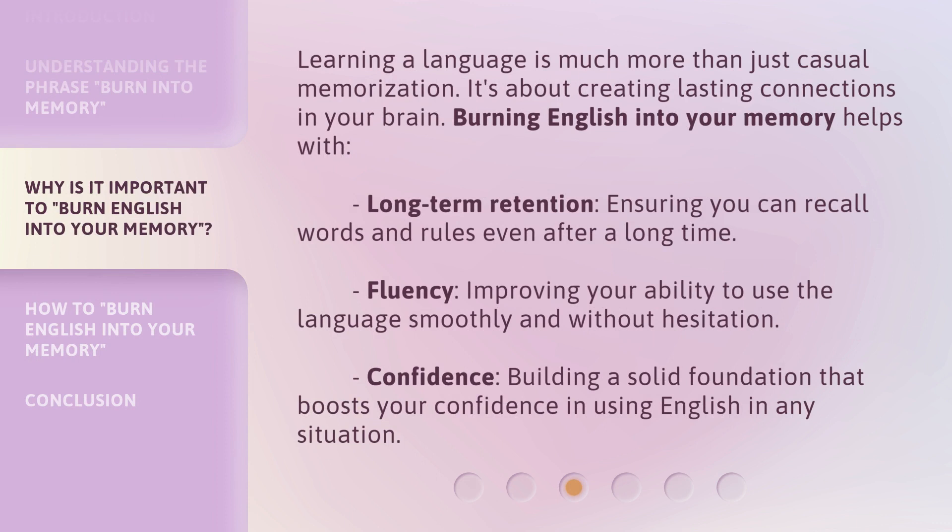Learning a language is much more than just casual memorization — it's about creating lasting connections in your brain. Burning English into your memory helps with long-term retention, ensuring you can recall words and rules even after a long time. It also improves fluency, your ability to use the language smoothly and without hesitation, and builds confidence, giving you a solid foundation to use English in any situation.